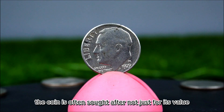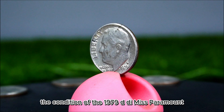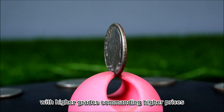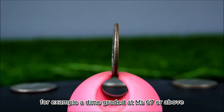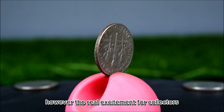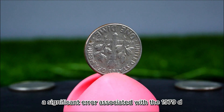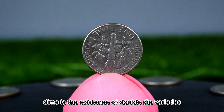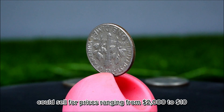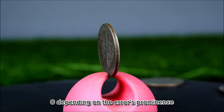The condition of the 1979 D dime is paramount when determining its value. Collectors use the Sheldon scale, and a dime graded at MS67 or above could fetch prices of $150 to $300 at auction. The real excitement for collectors often lies in the discovery of unique varieties or minting errors. A significant error associated with the 1979 D dime is the existence of double die varieties — a visible double die could sell for $2,000 to $10,000, depending on the error's prominence and collector demand.